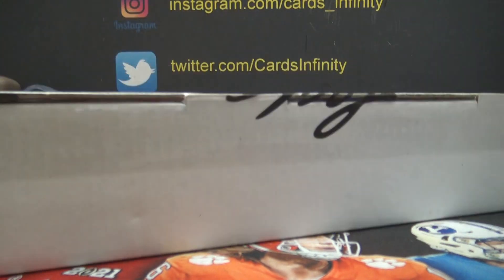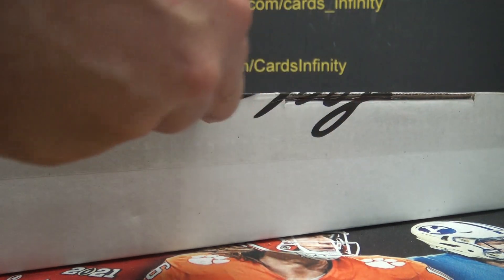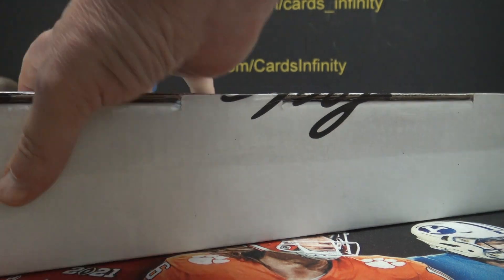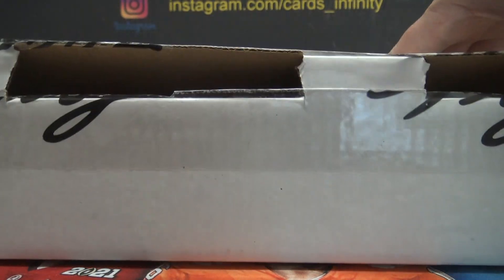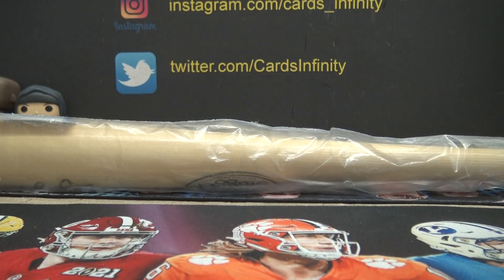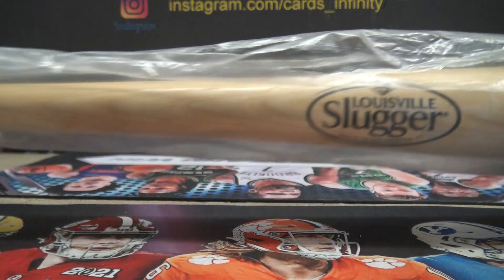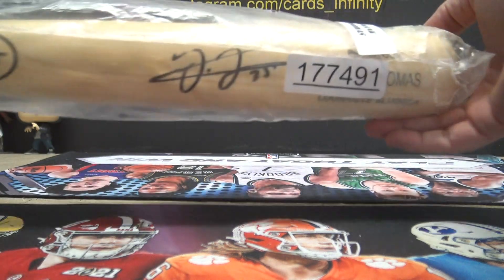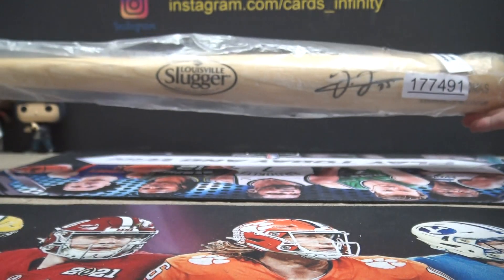Now the bats. This one is Louisville Slugger genuine full-size bat — Frank Thomas, The Big Hurt.